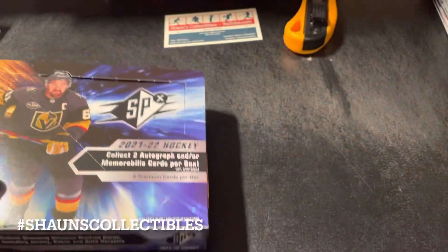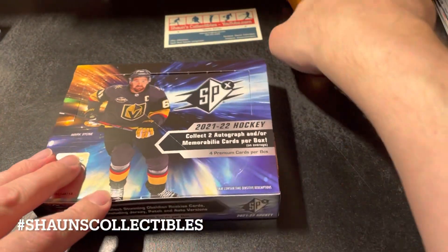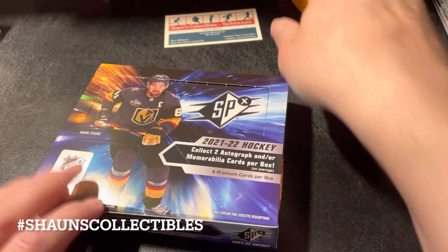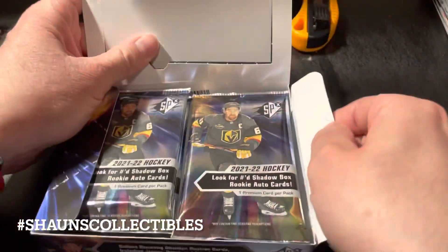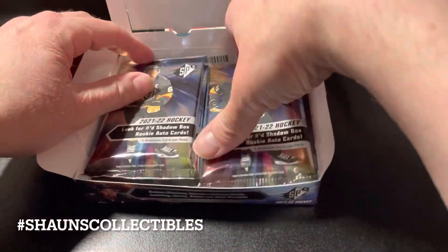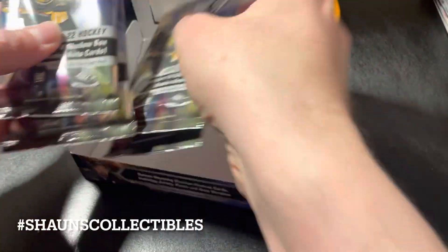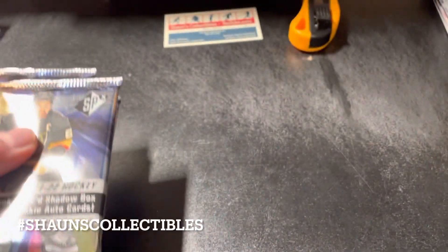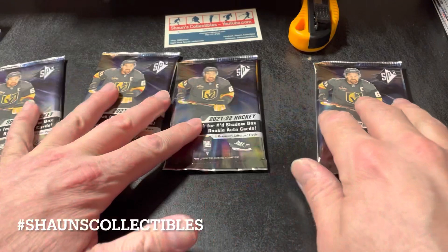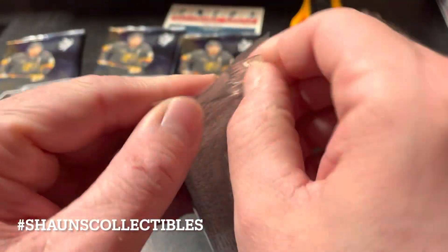I wanted a higher end product — I didn't want to get another box of Upper Deck Series Two, even though there's some Young Guns in that I definitely wouldn't mind having. So we got four packs here; this will be a nice quick little break and hopefully we do better than we did the first time. Okay, which one are we gonna open first — we'll go with this one, pack number one.